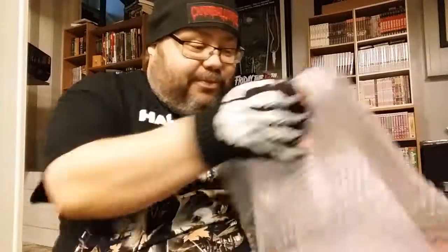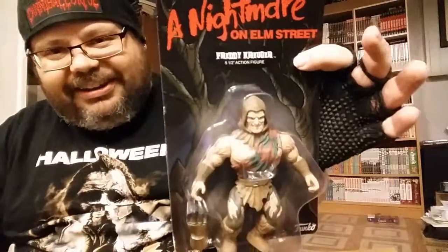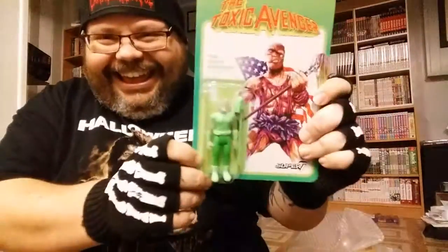This next one is really wrapped up well. We got a Savage World Nightmare on Elm Street Freddy Krueger figure — that's pretty damn cool, look at that! And last up is a Toxic Avenger figure. Oh man, that's awesome.